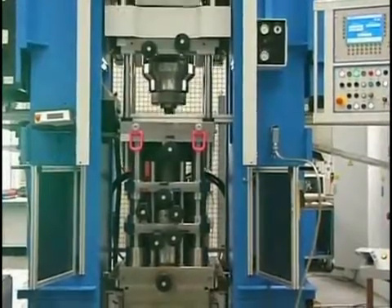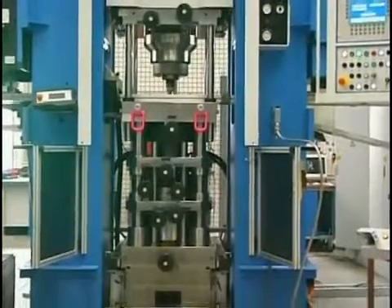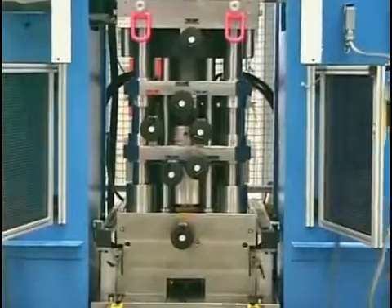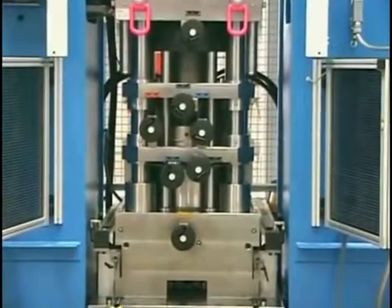Due to the constantly growing demands for accuracy and capacity, it has turned out that new concepts in sizing technology are essential to enable compliance with such requirements.